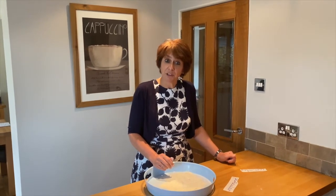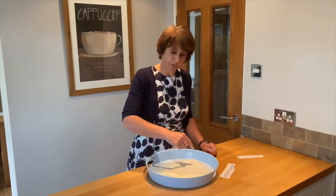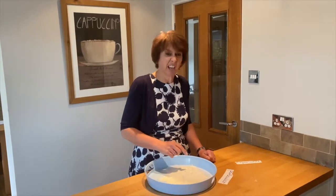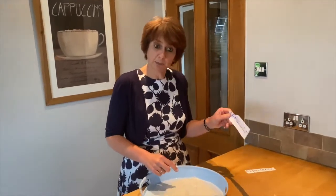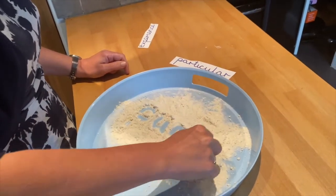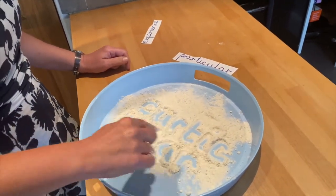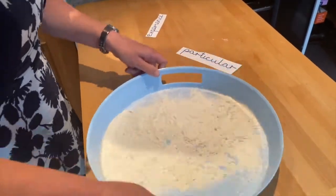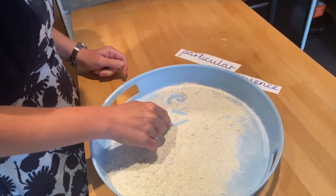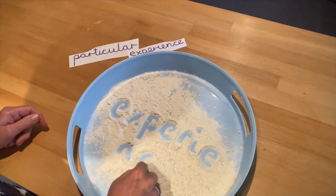Another fun activity you can do to practise your spellings — do ask a grown-up first — is writing the spellings in flour. If you've got a sand tray at home, that's another good thing you can use. I'm going to practise 'particular'. Keep your spelling there to copy if you're not sure. Then I'm going to have a go with 'experience' as well: E-X-P-E-R-I-E-N-C-E.